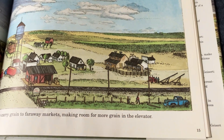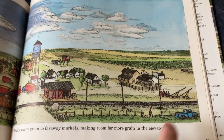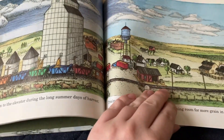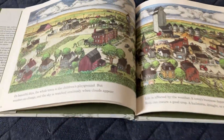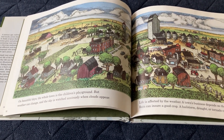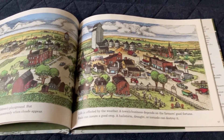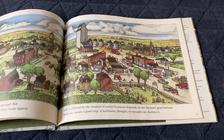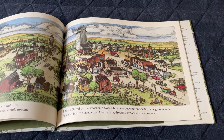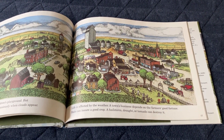Some men are building a fence, and there's a farm tractor nearby. On beautiful days, the whole town is the children's playground. But weather can change, and the sky is watched anxiously when clouds appear. Life is affected by the weather — the town's business depends on the farmer's good fortune. Rain can ensure a good crop; a hailstorm, drought, or tornado can destroy it.